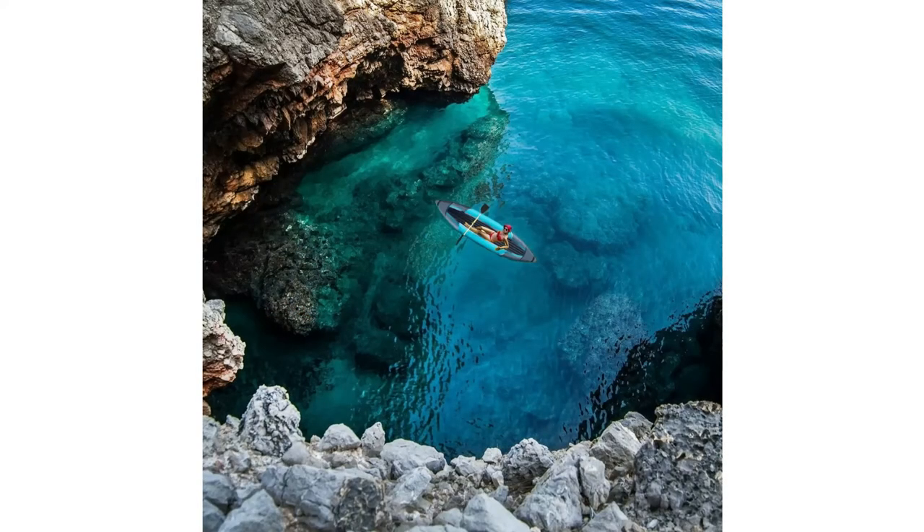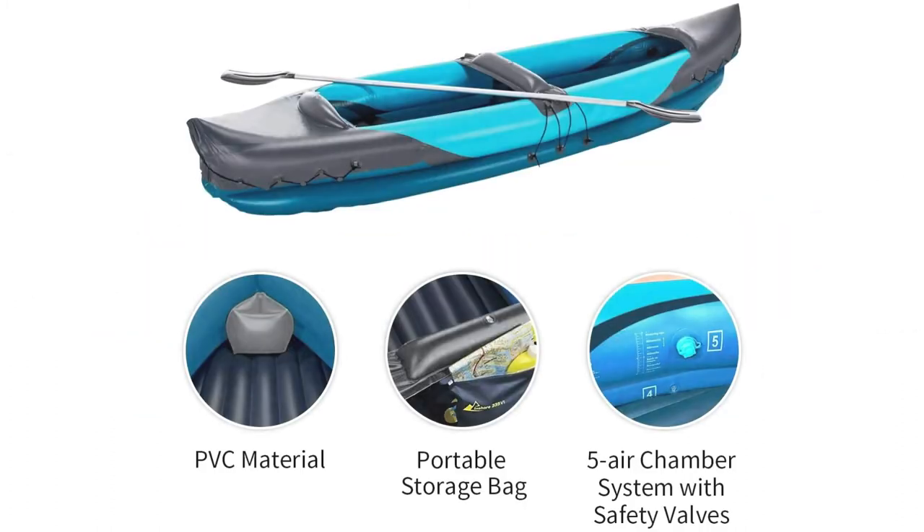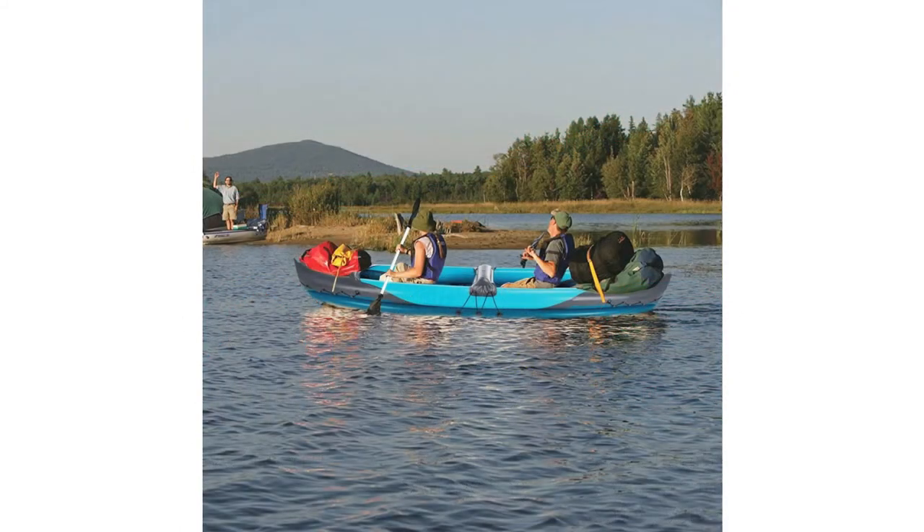The kayak's lengthwise bar base provides extra stability. The 5 air chamber system is made of sturdy thick abrasion-resistant PVC, which is resistant to salt water and oil. The kayak can be inflated and deflated quickly, and it comes with a portable storage bag. With this kayak you can enjoy floating, racing around, fishing, and more. It also comes with a 100% customer satisfaction guarantee.